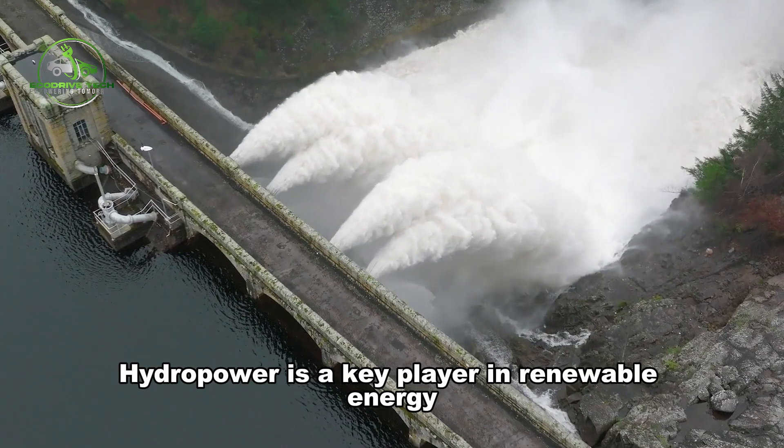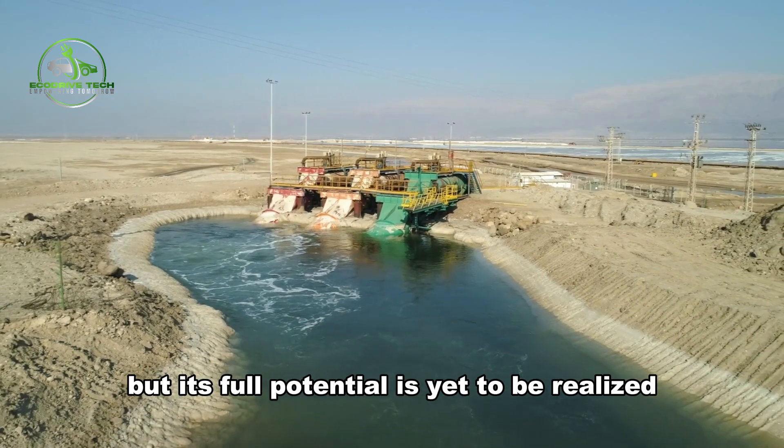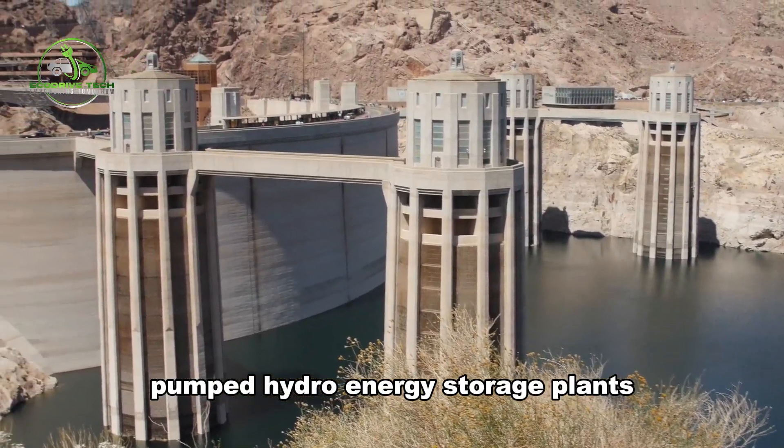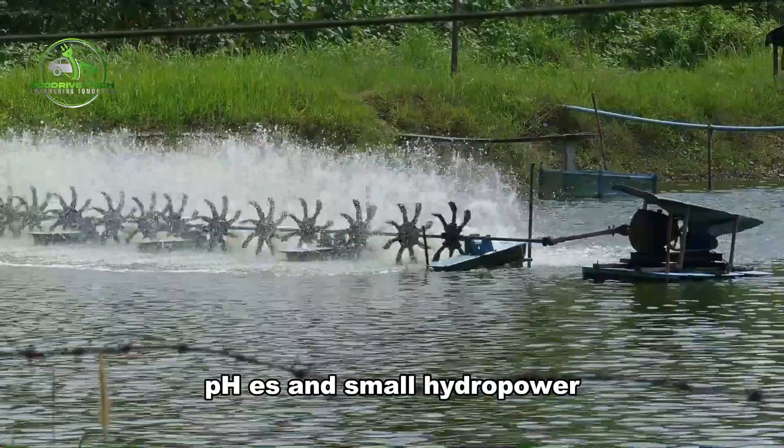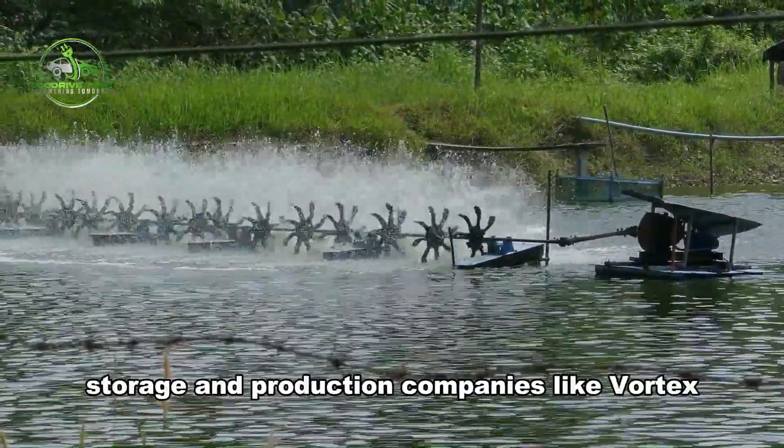Hydropower is a key player in renewable energy, but its full potential is yet to be realized. Pumped Hydro Energy Storage Plants, PHES, and Small Hydropower are gaining attention for their role in enhancing renewable energy storage and production.